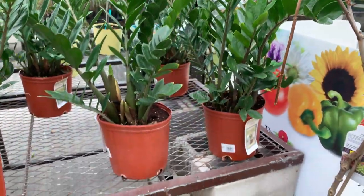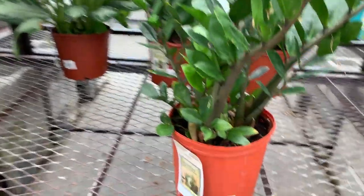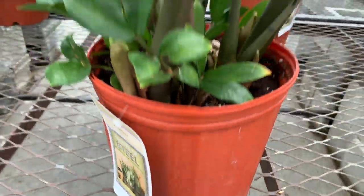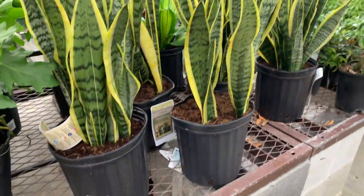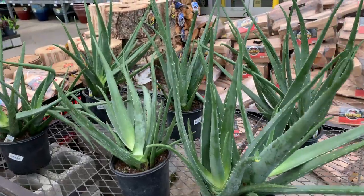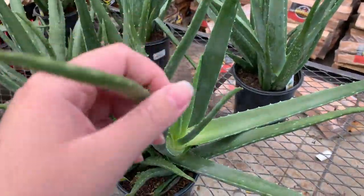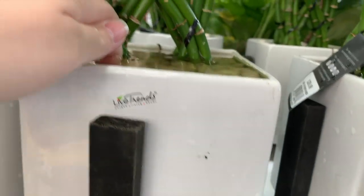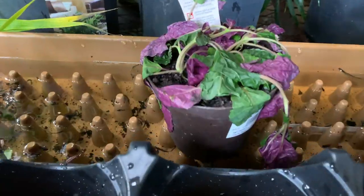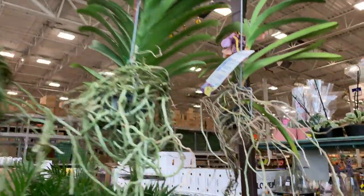They've also got some large dracaenas - not like huge, huge, but $24.98, which is a pretty good size. Snake plants for $14.98. And there are some cool ones over there too. So I really didn't find much at Lowe's. I was surprised by the really big aloe plant - that's something I'm still considering, but I have to think about where I'd put it because I hadn't anticipated getting one for a while. Even though I used to love aloe plants - they were one of my first plants.